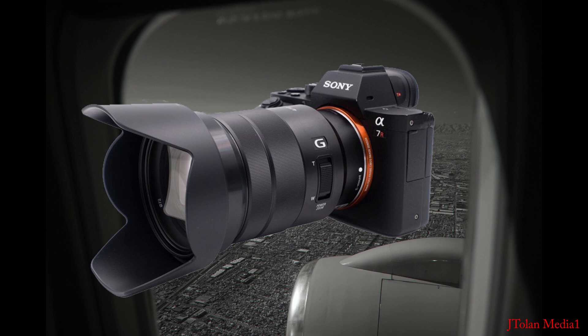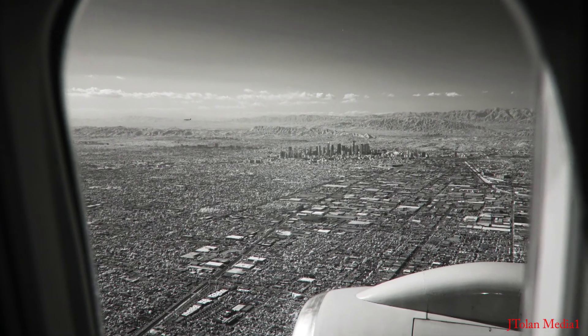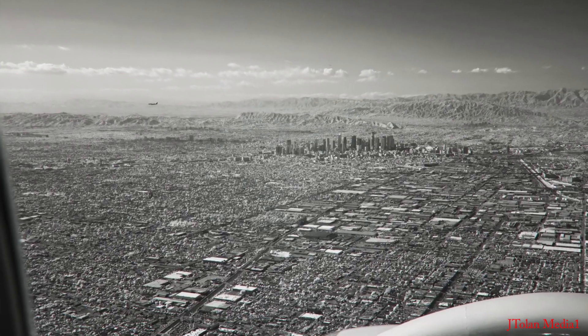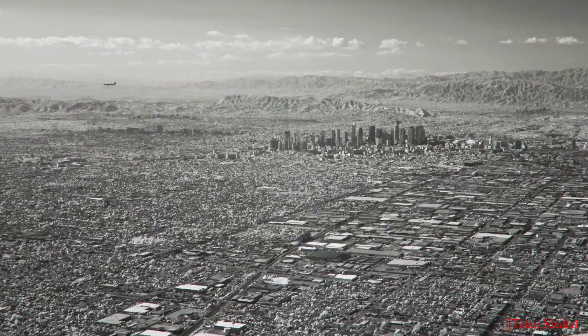Welcome aboard, Flat Earthers! I have a new lens! I took it up a few weeks ago and boy, it performed really well. High resolution, I can zoom similar to a camcorder, incredible optics. This is Los Angeles on the way back. I'll show you a few photos and then I have a few surprise clips and analysis. You'll really love it.